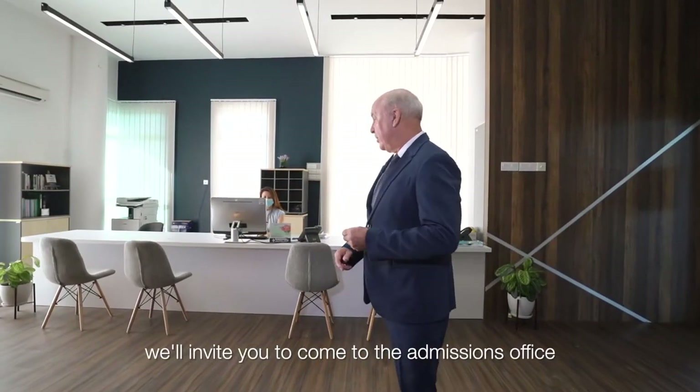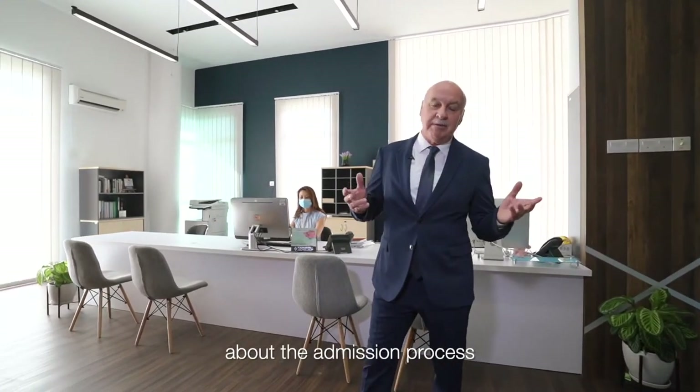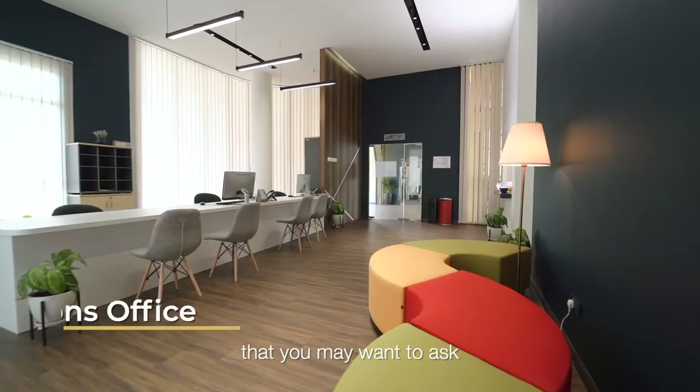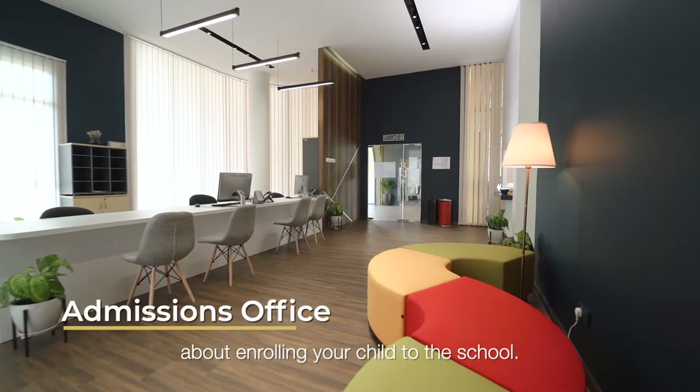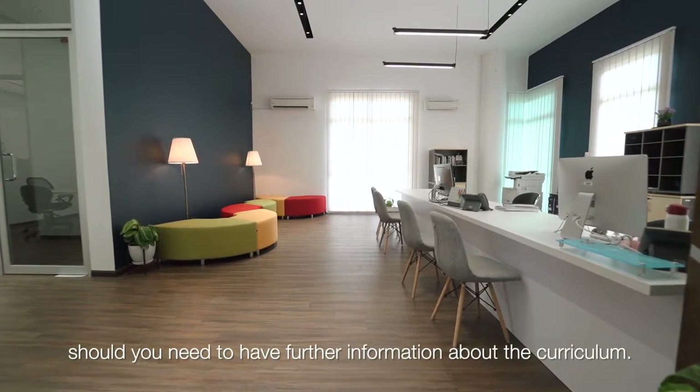Once you leave the reception area we invite you to come to the admissions office. This is where you're going to find out more about the admission process, the curriculum, and any other questions you may want to ask about enrolling your child to the school. I'm also available in my office should you need further information about the curriculum.